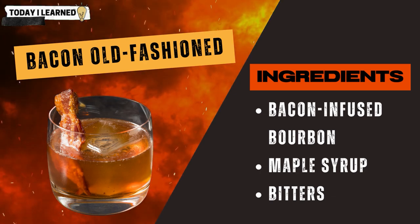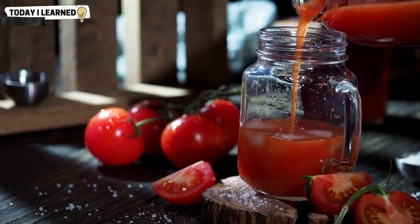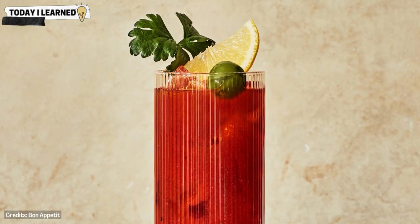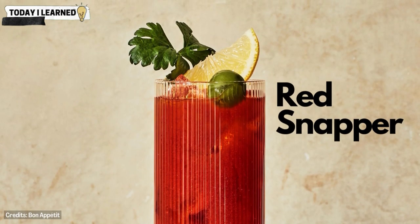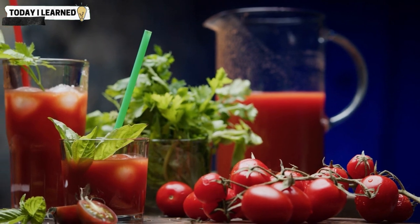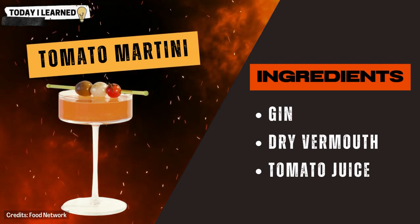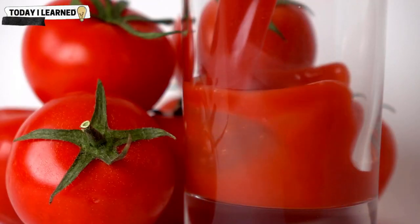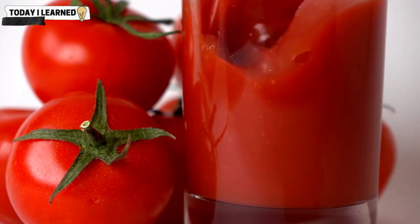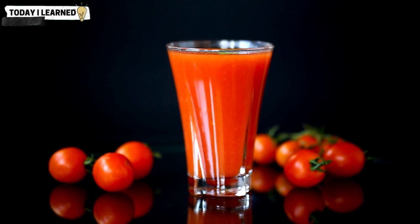Tomato juice is a savory condiment that can add a rich, tangy flavor to cocktails. It is a common ingredient in cocktails such as the red snapper, which is a variation of the bloody mary made with gin instead of vodka. Tomato juice can also be used as a base for other savory cocktails such as a tomato martini, made with gin, dry vermouth, and tomato juice. The acidity and richness of tomato juice help balance the flavors of other ingredients, particularly those that are sweet or spicy.